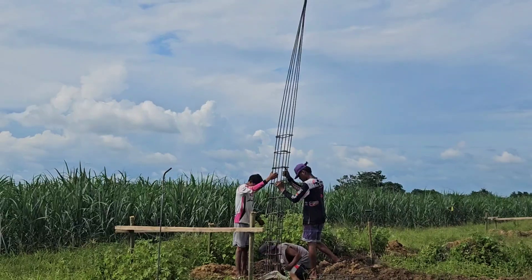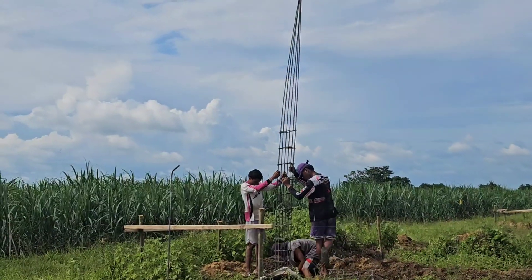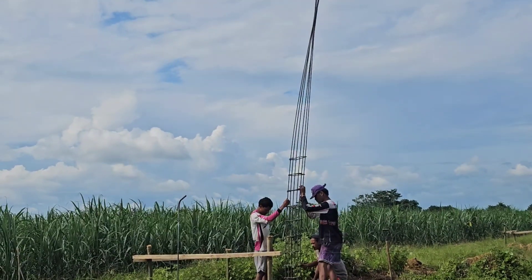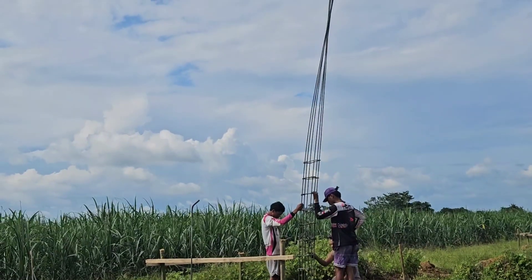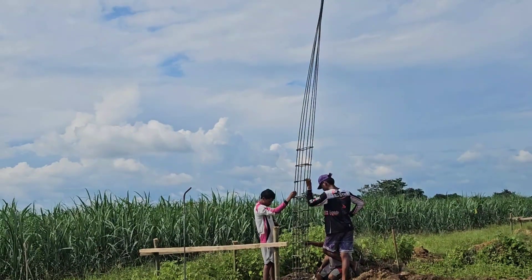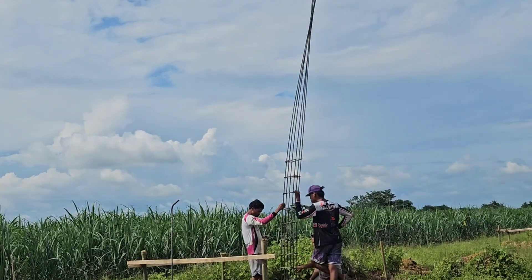Post number two going in the ground. I'm just setting it up right now. It's a little wobbly at the moment.